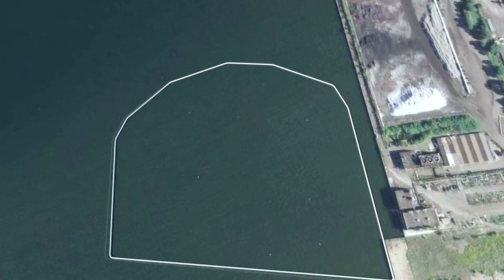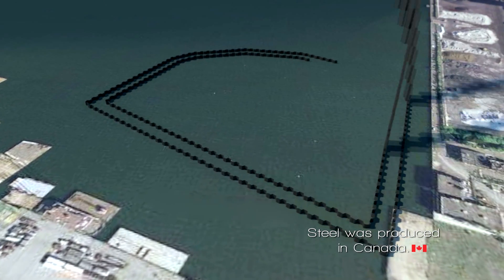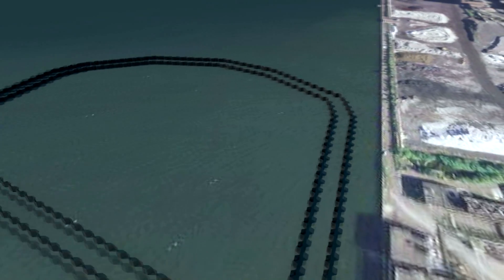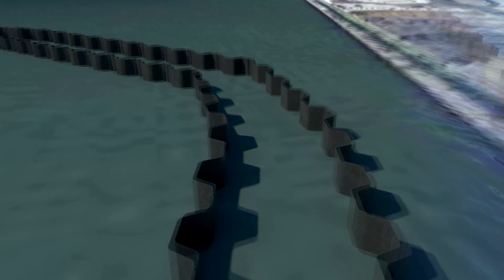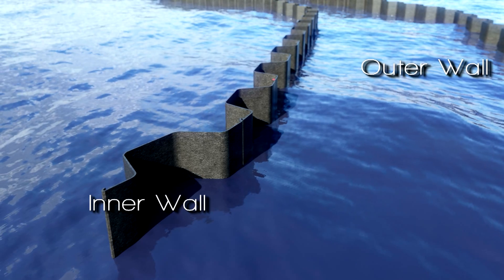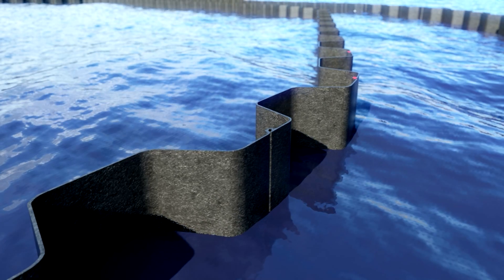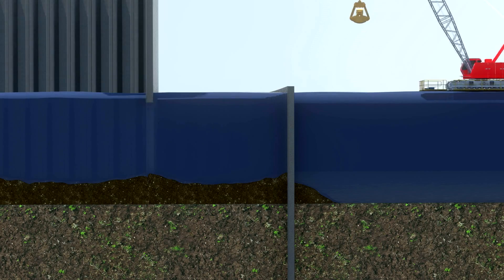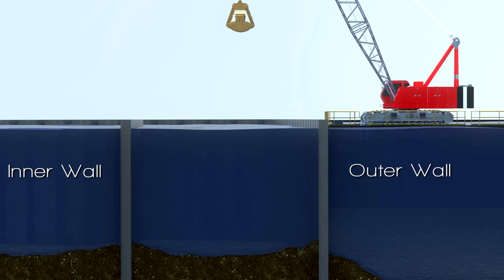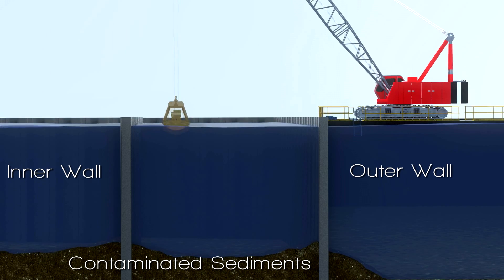Two parallel steel sheet pile walls will be used to form the containment facility. The outer sheet pile wall is primarily a structural wall, driven deep to provide strength to the facility. The inner wall will serve as an impermeable, sealed environmental wall containing the sediments from the harbour; the connections between sheets on this wall will be sealed. This wall will also extend deep into the clay present in the harbour bottom, sealing the facility at its base, forming complete containment and isolation of the contaminated sediments.